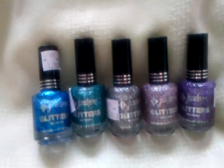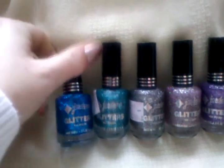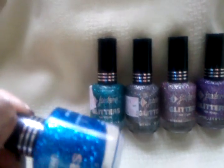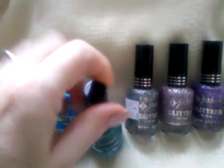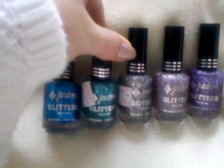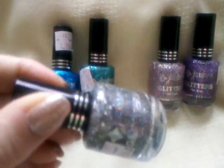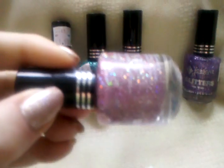This is part one of the Jordana Glitter's specialty nail polish collection. This is Blue Bash, Celestial, Rhinestones, Fairy Dust, and Celebration.